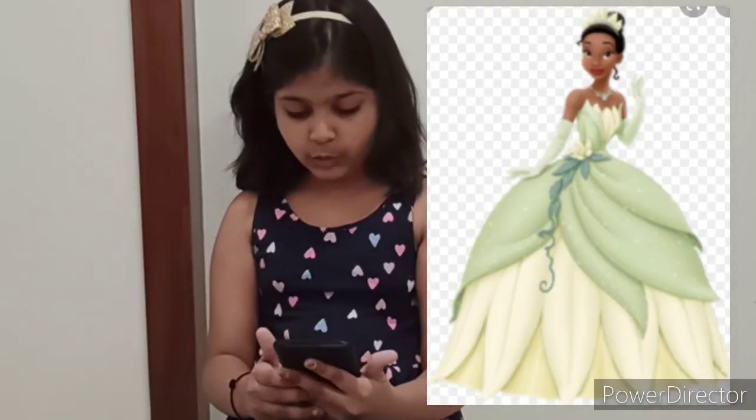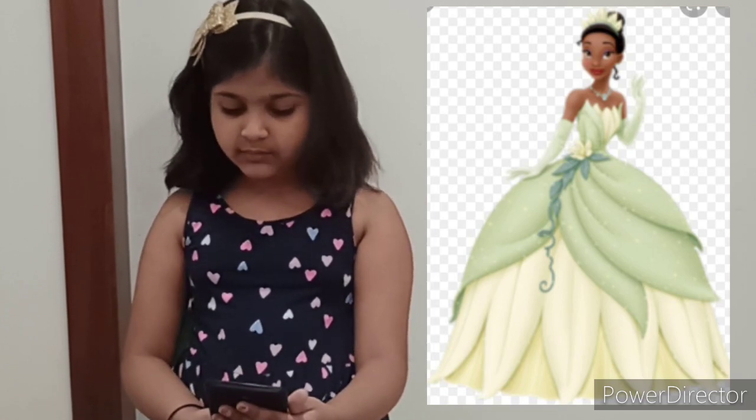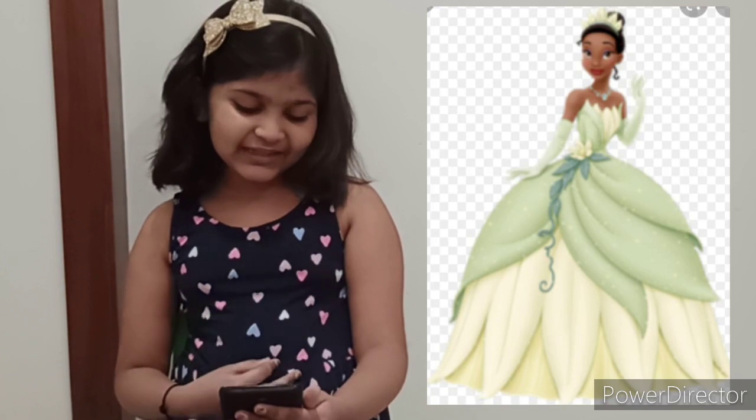Okay friends, let's see what Tiana wears. I can see she is wearing a green and yellow dress with a little flower hanging here. And she is wearing a crown and some gloves and a beautiful necklace. Let me see what I can find in my closet for this.